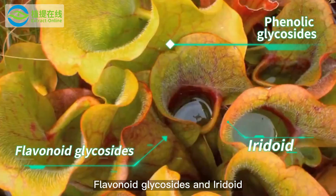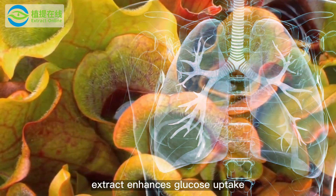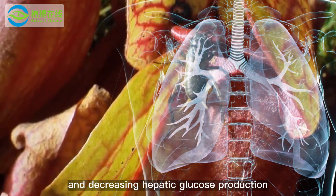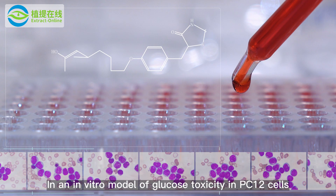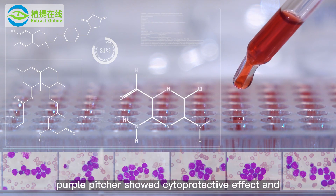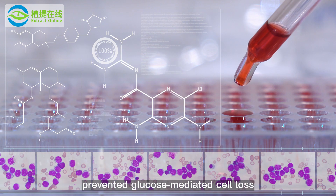The compounds extracted from purple pitcher include phenolic glycosides, flavonoid glycosides, and iridoid. Purple pitcher extract enhances glucose uptake by attenuating glucose-6-phosphatase activity and decreasing hepatic glucose production. In an in vitro model of glucose toxicity in PC-12 cells, treatment with purple pitcher showed a cytoprotective effect and prevented glucose-mediated cell loss.